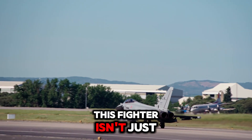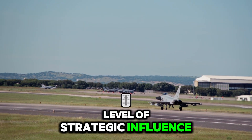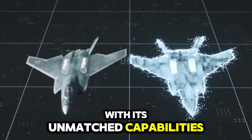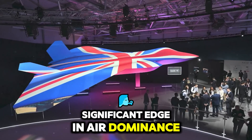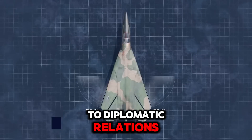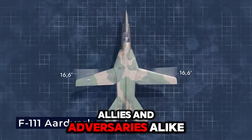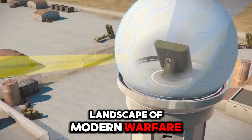This fighter isn't just an addition to the fleet — it represents a new level of strategic influence. With its unmatched capabilities, the U.S. gains a significant edge in air dominance, impacting everything from defense strategy to diplomatic relations. Allies and adversaries alike recognize that this aircraft changes the landscape of modern warfare.